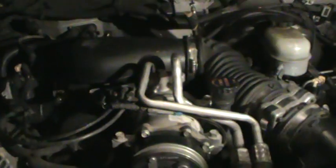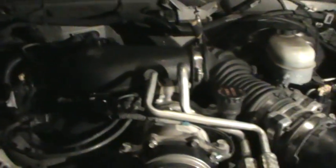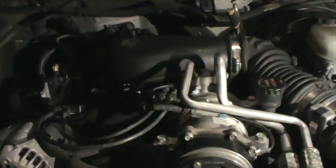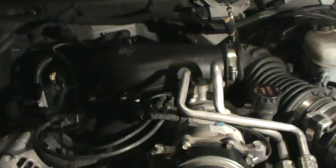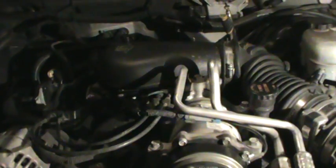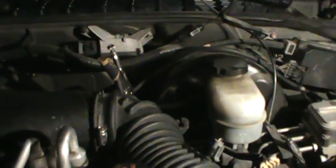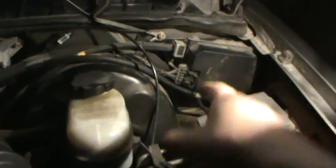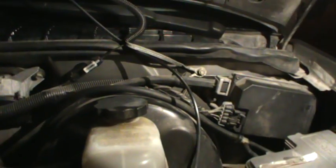There was P0171 and P0174, and there was also another code for EVAP — I can't remember exactly what it was right now. I found a leak over here. The indication for a vacuum leak for me was that the code got set when looking at the scanner at idle.